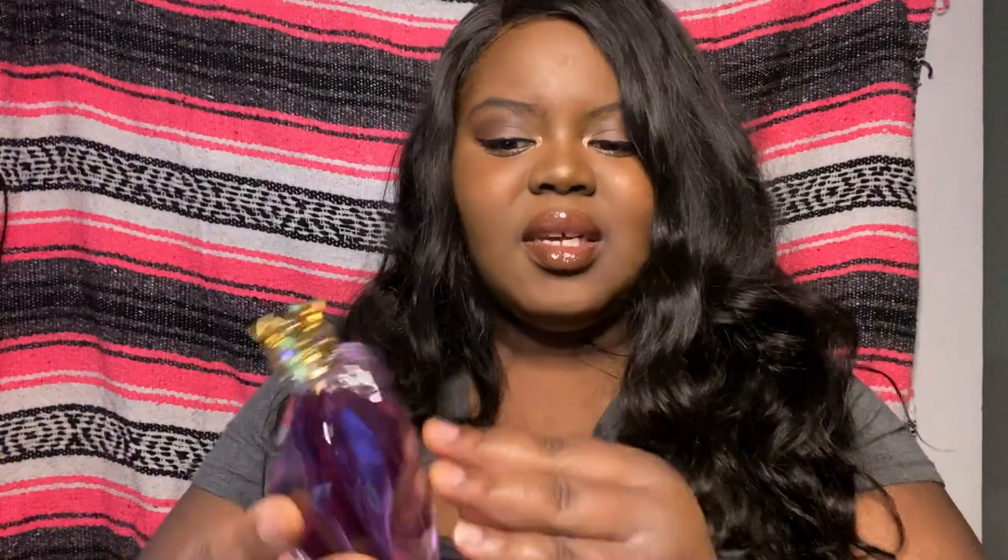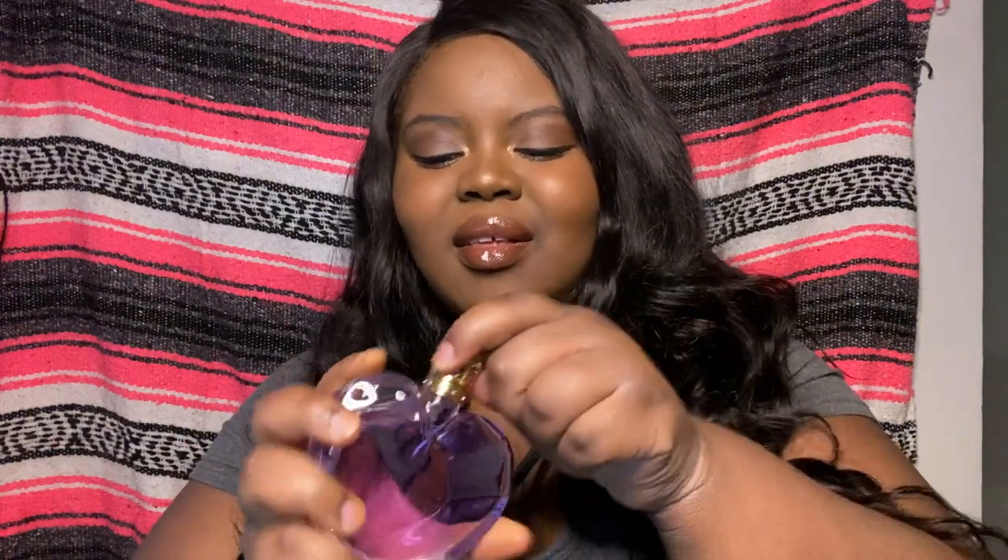I did get the big bottle — the 3.4 fluid ounces — and it is a beautiful bottle. I would definitely display this one. The Onika, maybe not so much, but I would display this. How cute is that? You can take the little crown off — oh, that's cute — and then it still has this piece right here. But let's go ahead and get into the scent.